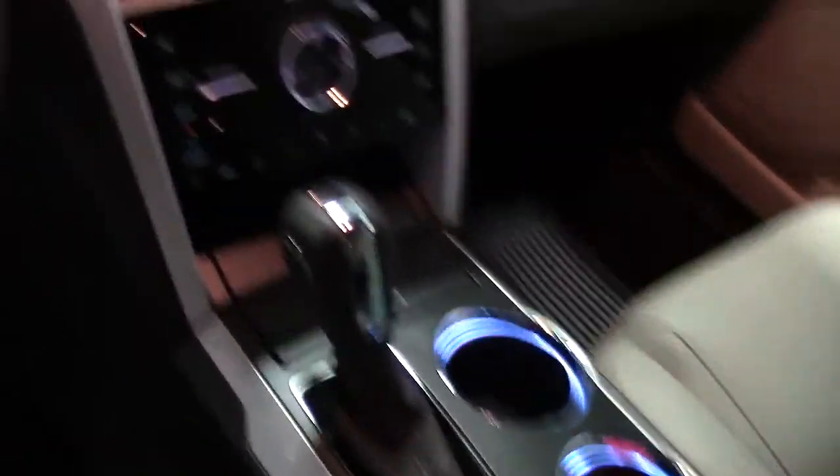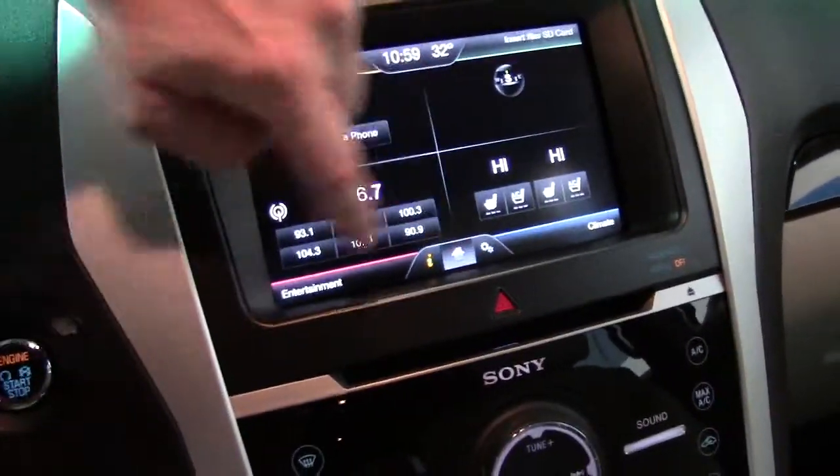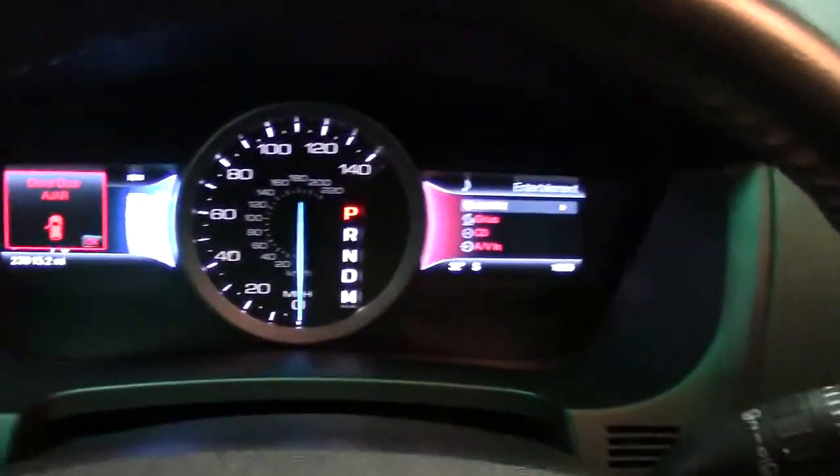The center console and shifter is a modern, high-tech design with a touchscreen to control anything you want in terms of climate, convenience, and entertainment connectivity features. Bright dash instrumentation. Very subtle, nice, classy wood grain that continues through to the center console and into the second row.